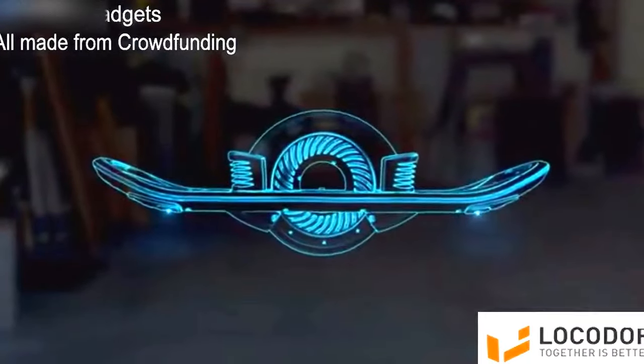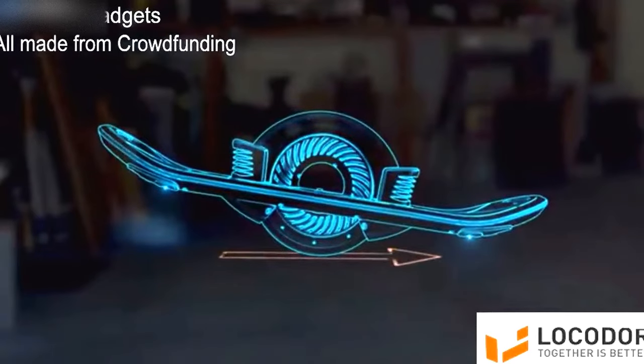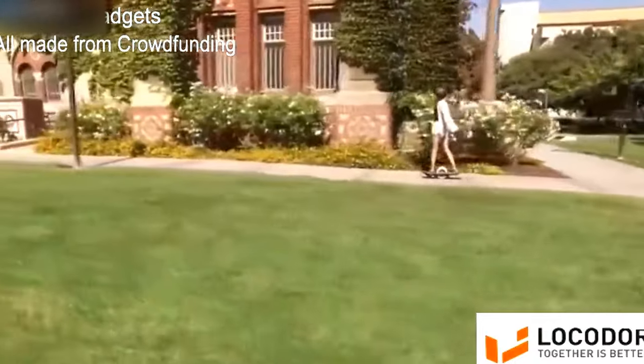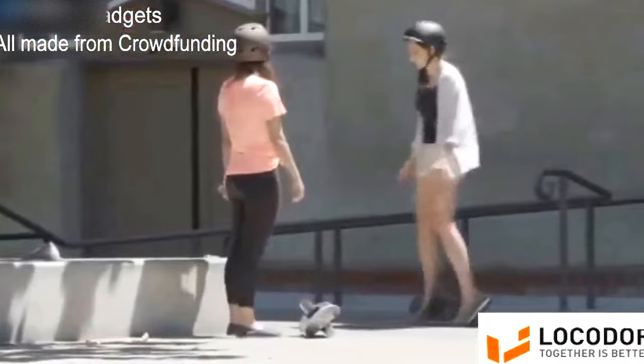The controls are intuitive. Gently apply pressure to one end of the board to accelerate. Lean gently to one side or the other to turn in that direction. When you stop, you can set the board down on its side to dismount.